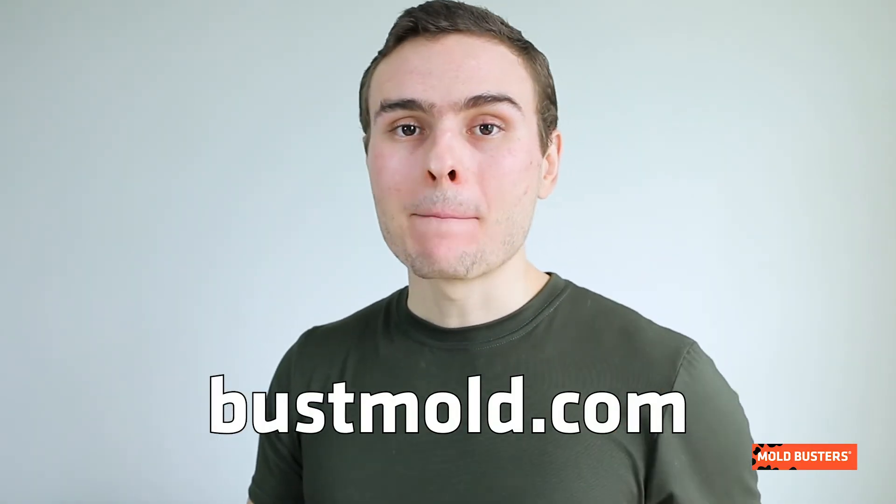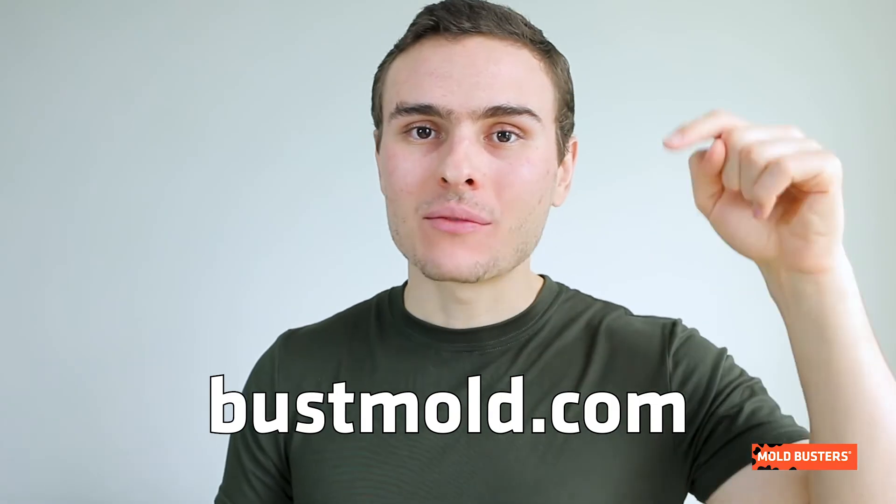Do you want to become an expert in identifying mold in your home? Visit bossmold.com and subscribe to our channel.